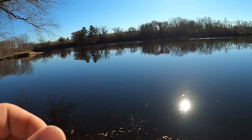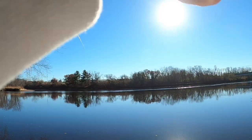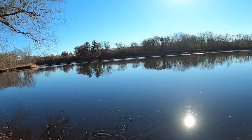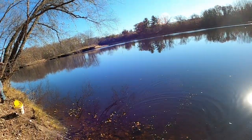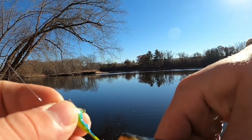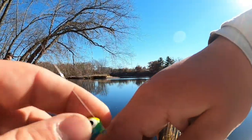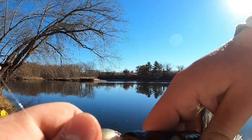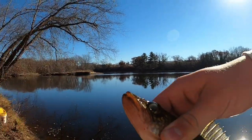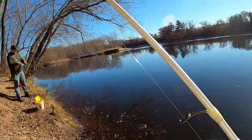Sorry for not getting the hook set on that one — he hit it quick, hit it on the drop. It's a smaller one, let this guy go. A few inches smaller than the other one. Look at them lips. You kind of open their mouth a little bit, trying to get the minnow in there — give them a free minnow. Toss that guy back; he'd be an eater at the other spot we've been going to.